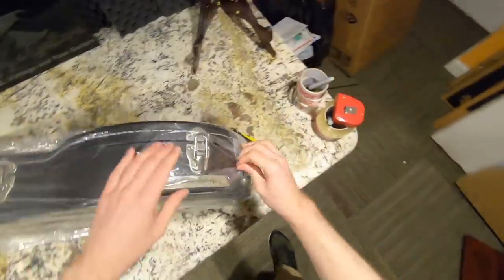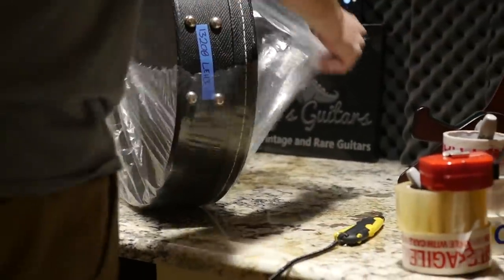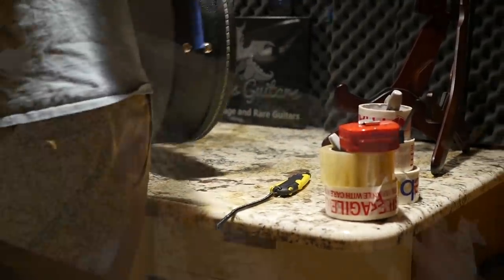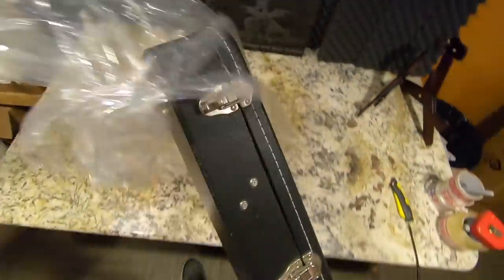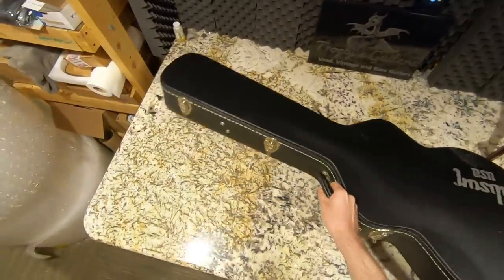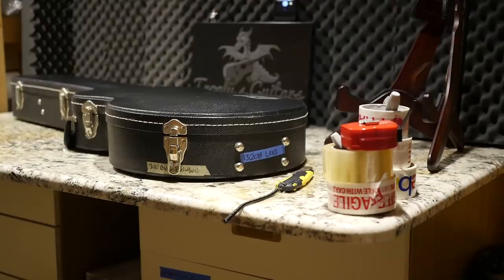Let's go ahead and see what's in here. It's kind of a fun story — I got this from, I think, a shop in Austin, Texas. I believe it was a pawn shop, or some sort of music store. I always like buying things from Austin, Texas, because my name's Austin.